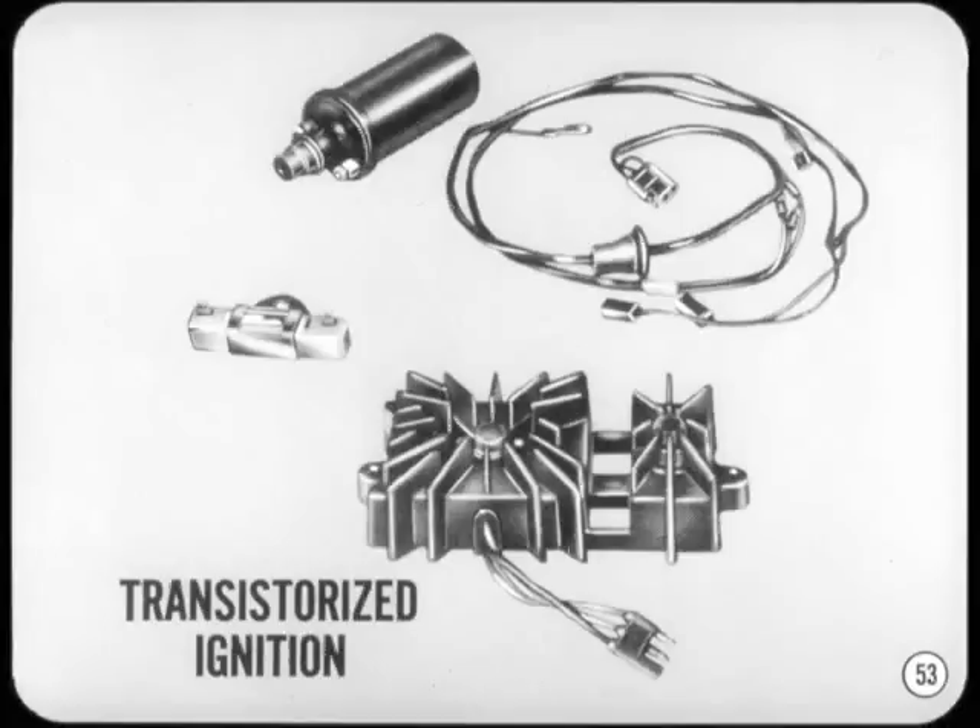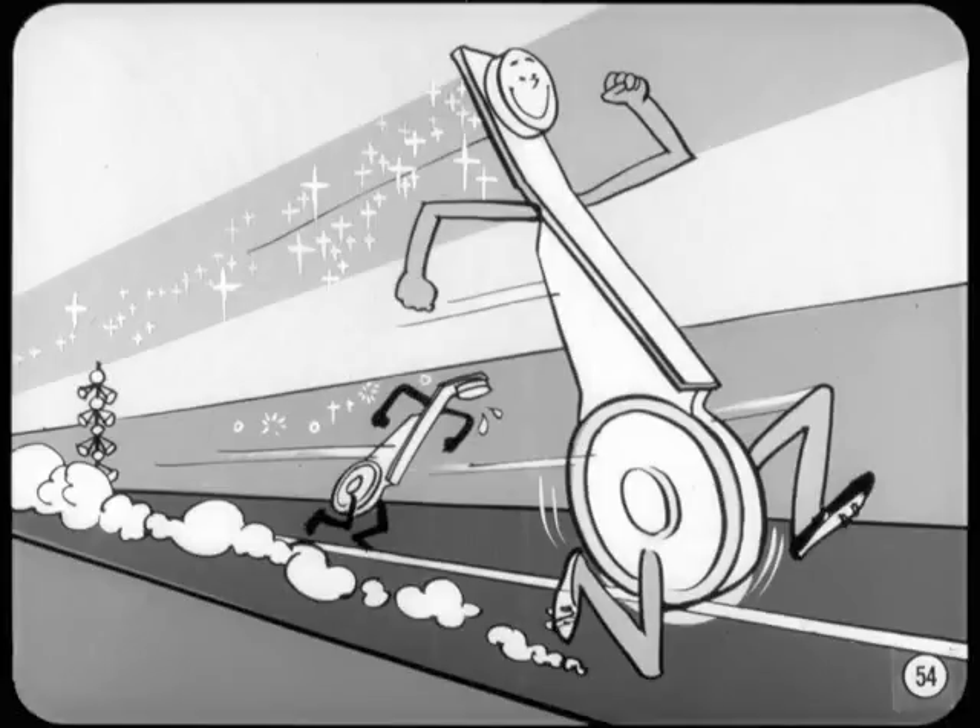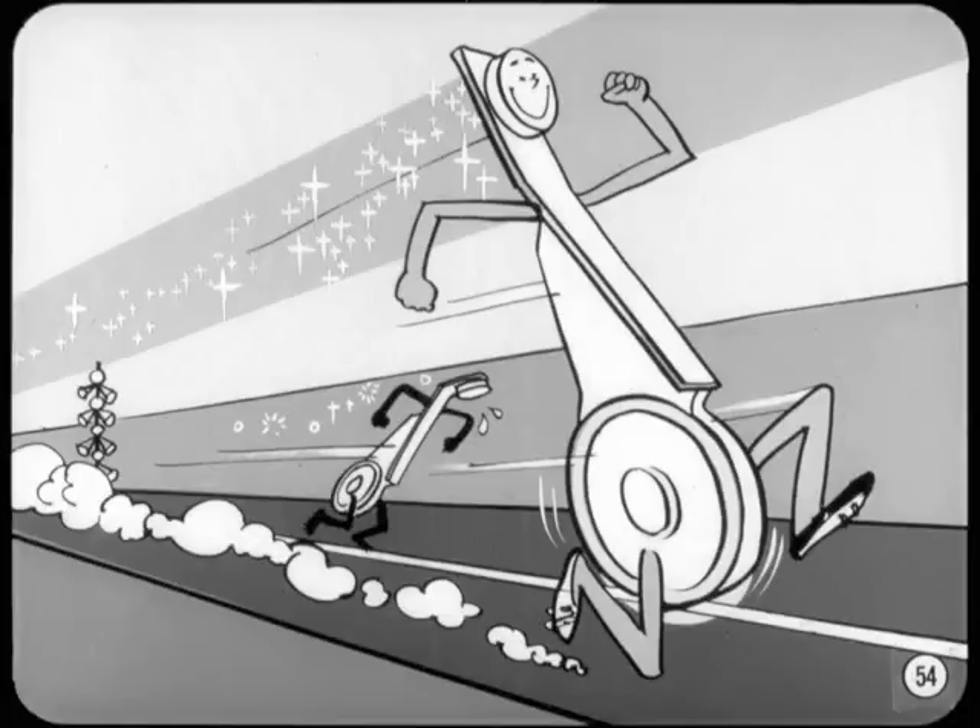The next thing is to make sure you have the spark to ignite the fuel charge. If the car is to be used primarily for drag racing, install the Superstock transistorized ignition. If you use the transistorized ignition, you should also install the HEMI Superstock points — these points are shorter, lighter, and will run at much higher speeds without encountering point bounce. But be careful: these points are designed for the transistorized ignition and must not be used with the standard ignition system. For street use with the transistorized ignition, the standard recommended plug should be used, but if you plan on extensive high RPM operation or drag racing, use plugs that are one or two steps colder.